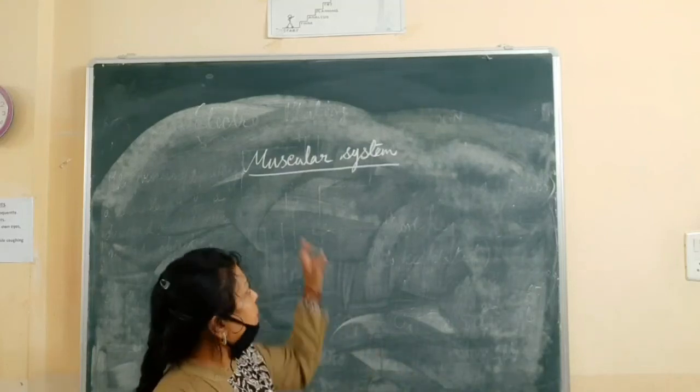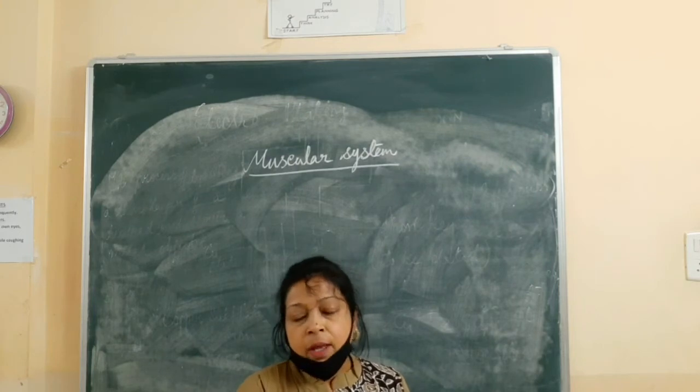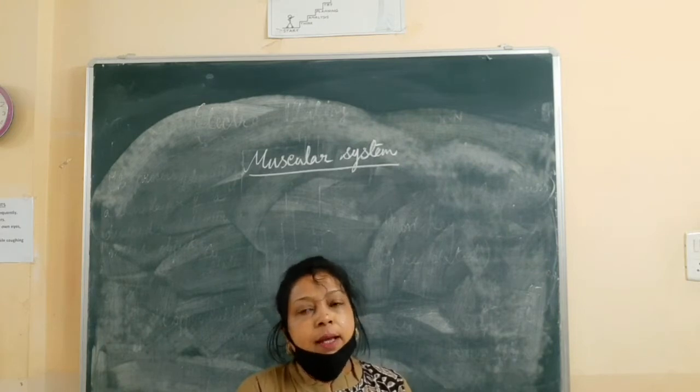Good morning students. Our today's topic is the muscular system. The muscles form the muscular system, and in the human body there are 600 to 800 muscles.